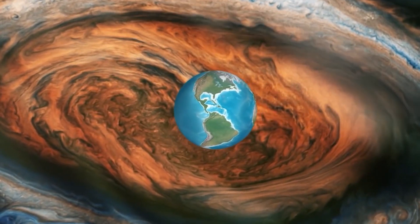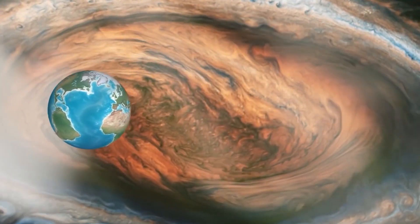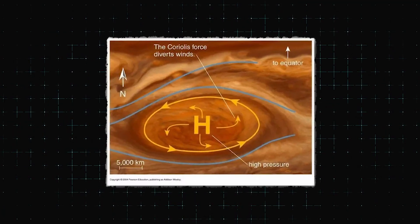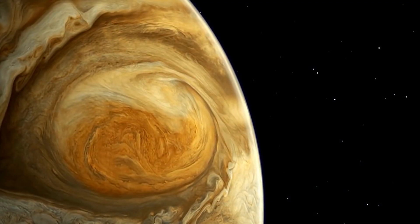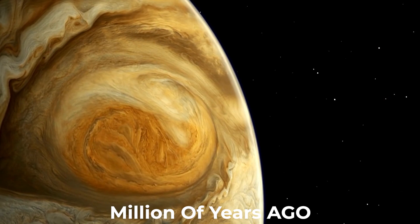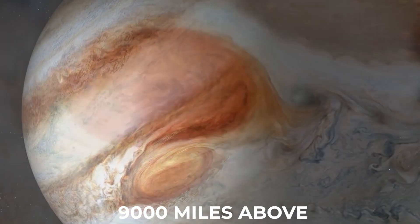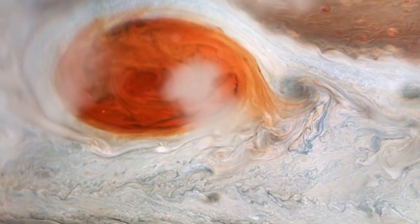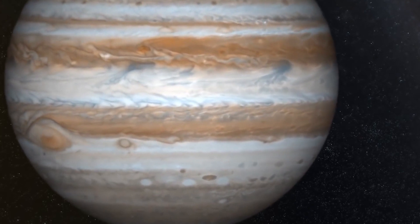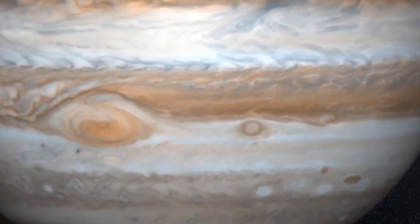This storm is so big that it can be seen with a small telescope from Earth. The red spot is actually two separate storms that have been spiraling around each other since they first formed millions of years ago. The red spot sits about 9,000 miles above Jupiter's cloud tops, and it's made of icy ammonia crystals, which are constantly being born and destroyed by the wind in this anti-cyclone.